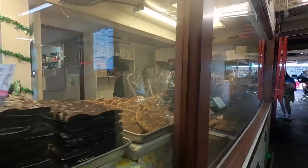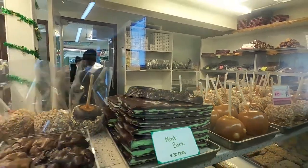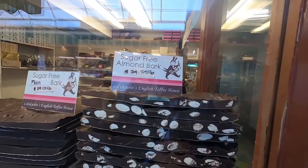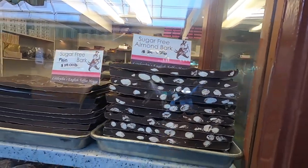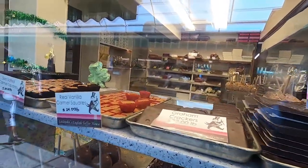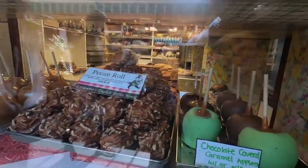Crocodile chocolate?! What the — that's cool! Is this the snack place? $25 a pound for the almond bark — per pound! That is crazy expensive.